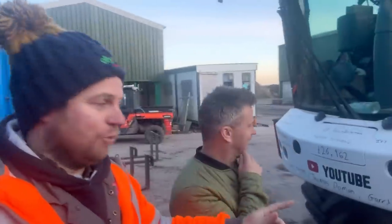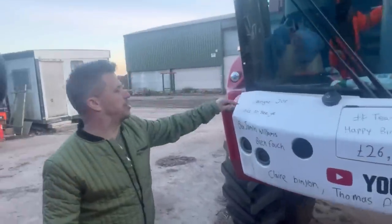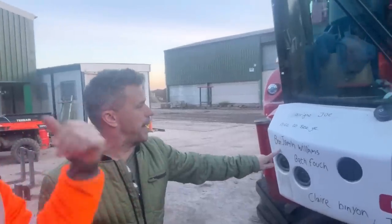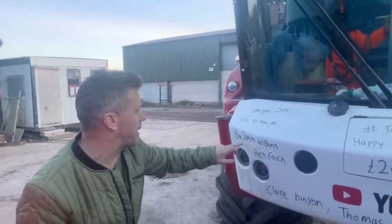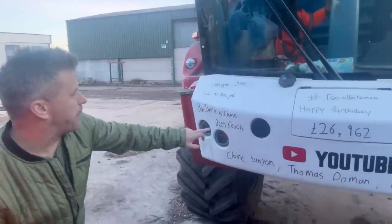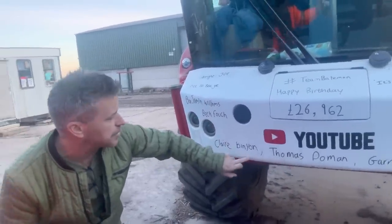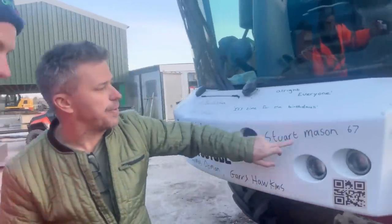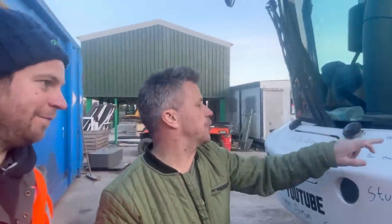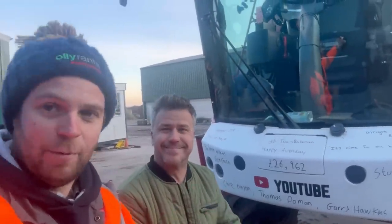While Craig's here dropping his trailer off, he's going to do the birthday bumper. Joe in the yard wrote that. Benjamin Williams, Beth Fouch, Claire Binion, Thomas Dumont, Gary Hawkins, Stuart Mason 67 - happy birthday Stuart! Happy birthday everyone on there. Thanks for that Craig. If you're on there, happy birthday, and if you're not on there and it's your birthday, happy birthday also.